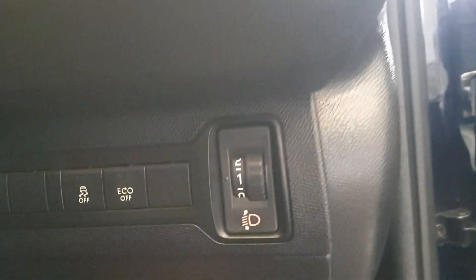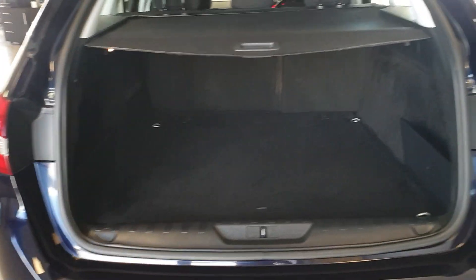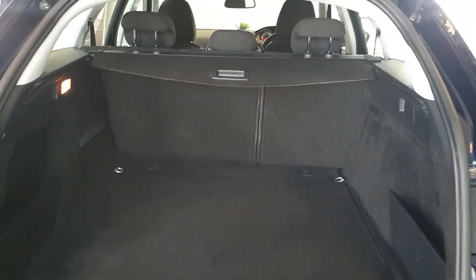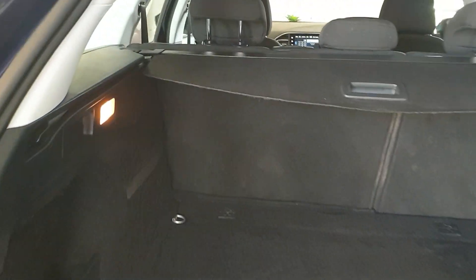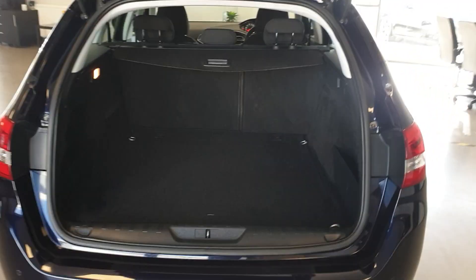Rear parking sensors. All nice and tidy in the back as well. Decent leg room and ISOFIX as well. Plenty of good space. 60/40 split-fold rear seats for carrying all sorts.